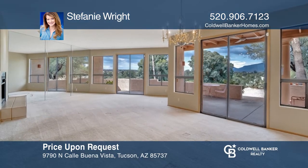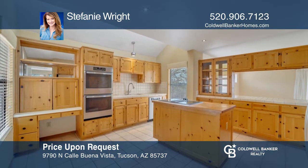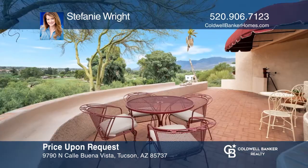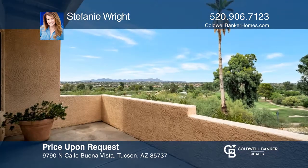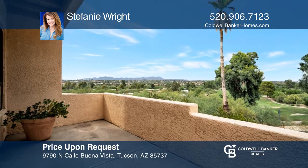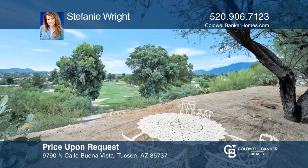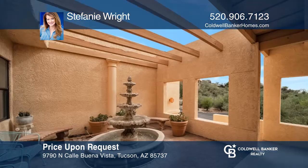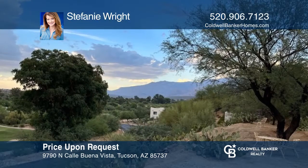Welcome to a hilltop home with sweeping mountain, golf course, and sunset views. You can sit and relax at one of the five outside sitting areas or patios and enjoy the peace and tranquility of your private oasis. Enter through the front door and be greeted by a wall of windows bringing the beauty of nature inside. Features include an open and bright great room concept, a large kitchen, and a two-way fireplace by the intimate sitting area. Contact Stephanie Wright to find out how to make it your future home.